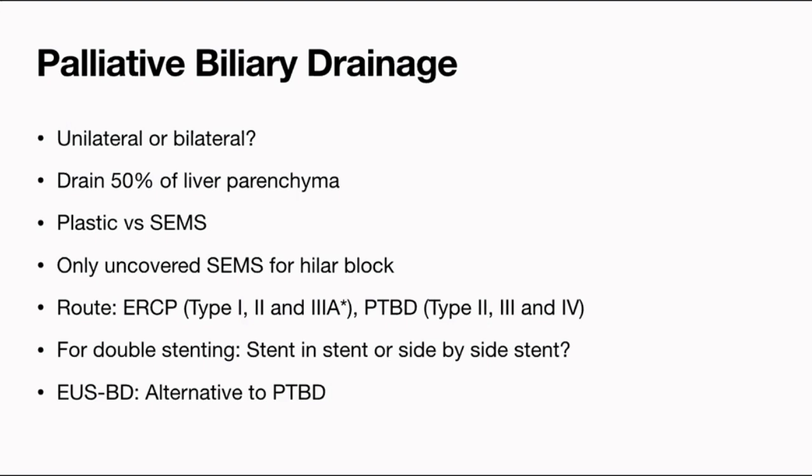This decision is made in a multidisciplinary meeting — you discuss with the radiologist, review liver volumetry, and decide which part to drain. If you drain 50% of the liver — which may require one or two stents — the need for repeated interventions is less and quality of life is better. Next issue: should you put plastic stents or metal stents? This depends on the expected patient survival. For hilar blocks, always use only uncovered stents, because covered stents will block the openings of other bile ducts.